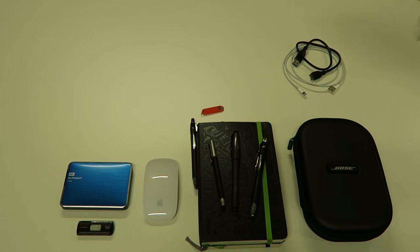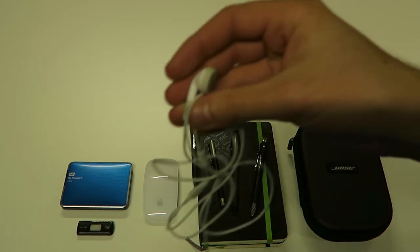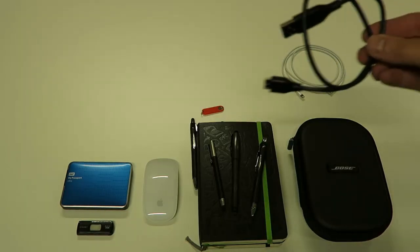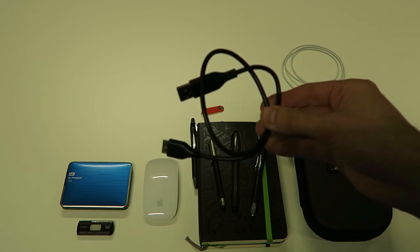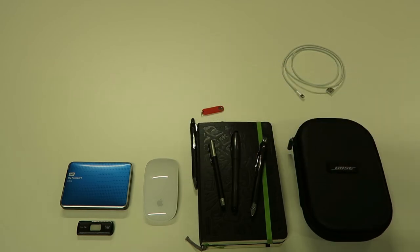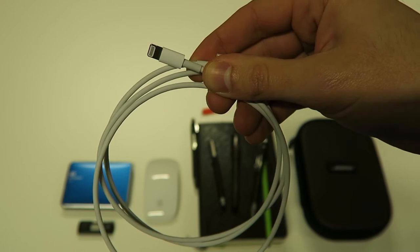Then we have just some in-ear headsets — regular Apple in-ear headsets. Next we have a USB 3 cable for the Western Digital My Passport. Last but not least with the cables, you always have to have a Lightning cable with you, just in case that iPhone battery dies on you.